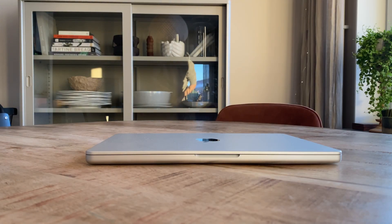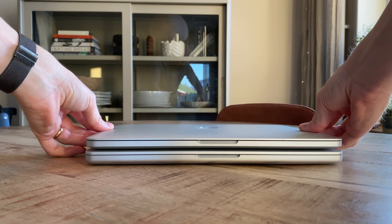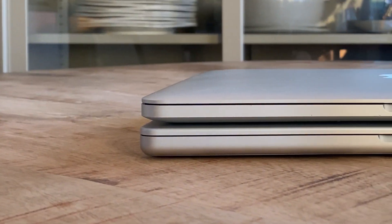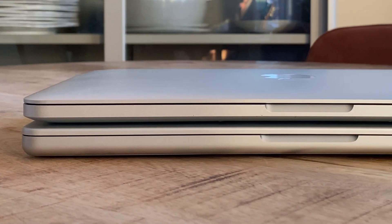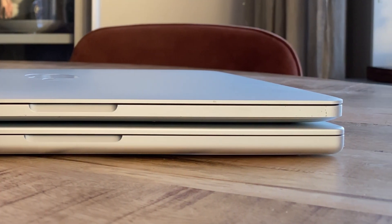Hi! Since I recently bought a 14-inch MacBook Pro and was curious how it compared size-wise to my 10-year-old 13-inch MacBook Pro late 2013, I figured maybe someone else could be interested in this type of size comparison as well.